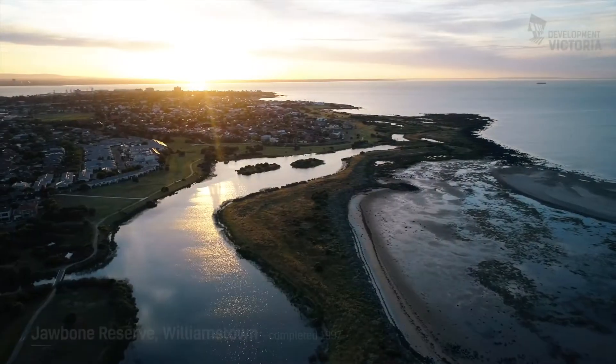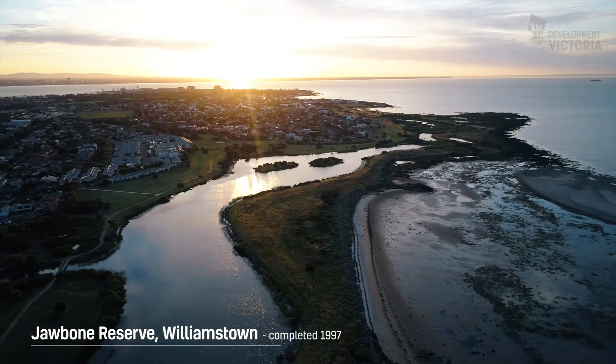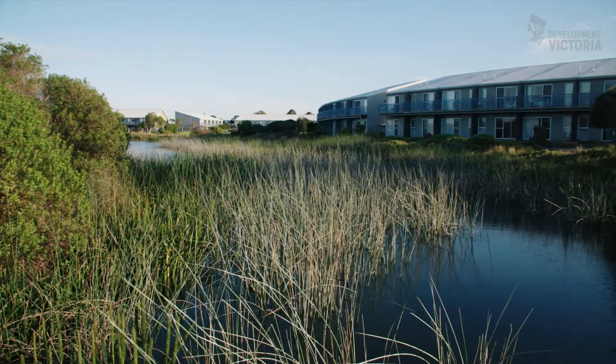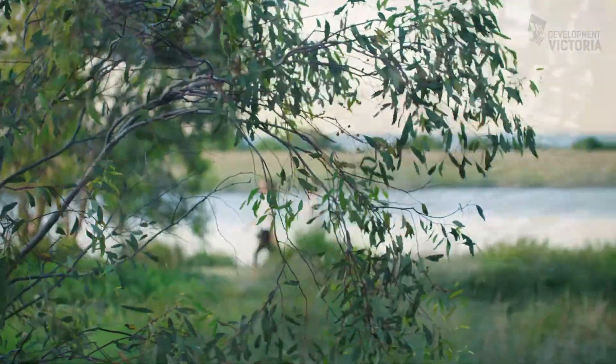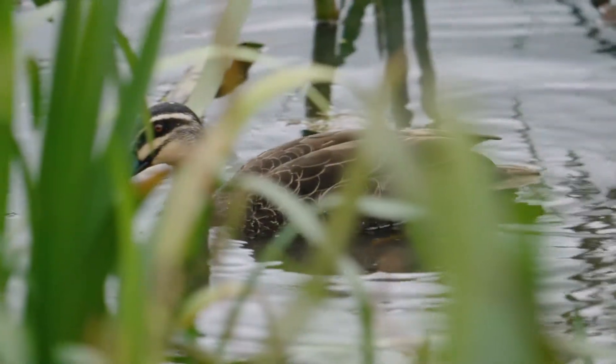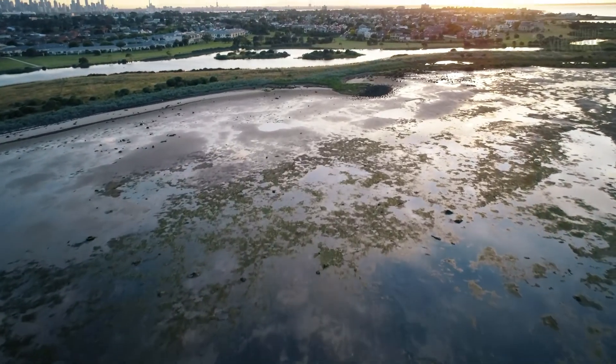One of my favourite projects is the Jawbone Reserve wetland system in Williamstown. It was one of the first ones that I did. It's got all those beautiful attributes of a successful wetland system. The community uses it widely. The wildlife is there. These systems don't just happen overnight — they do require time to get the real benefit out of them.